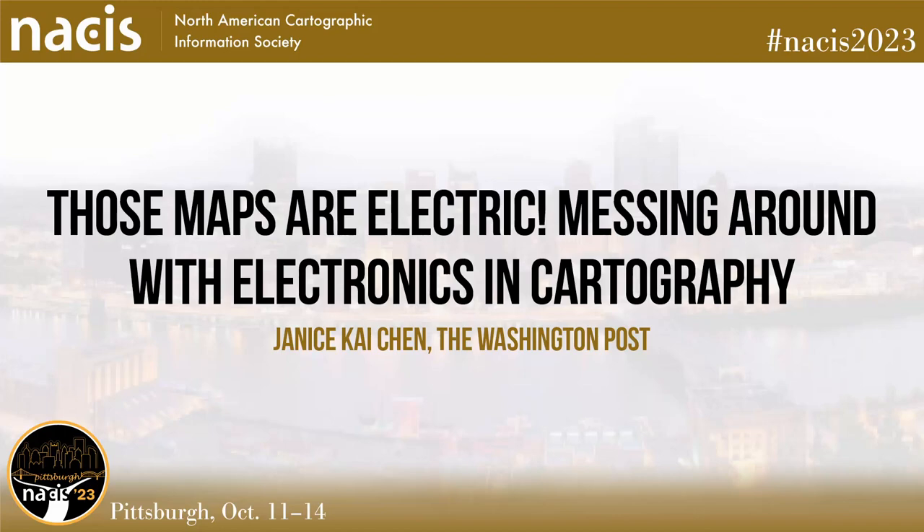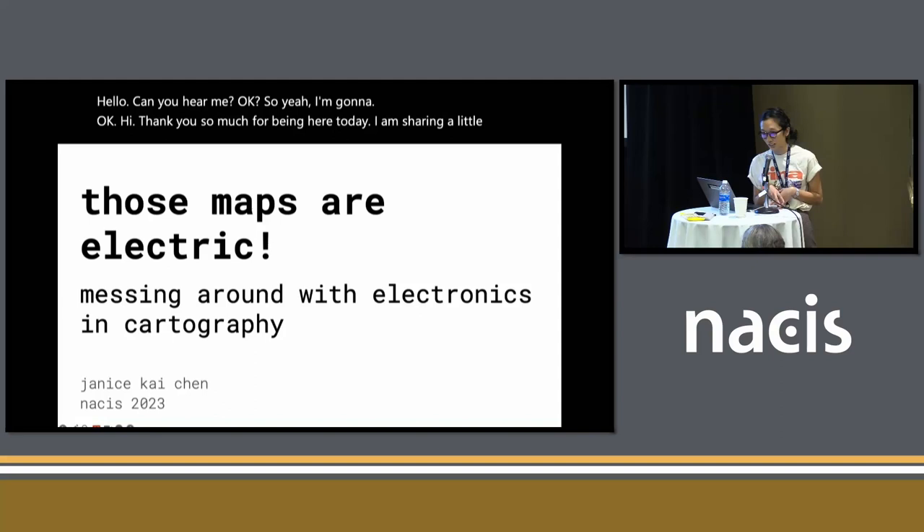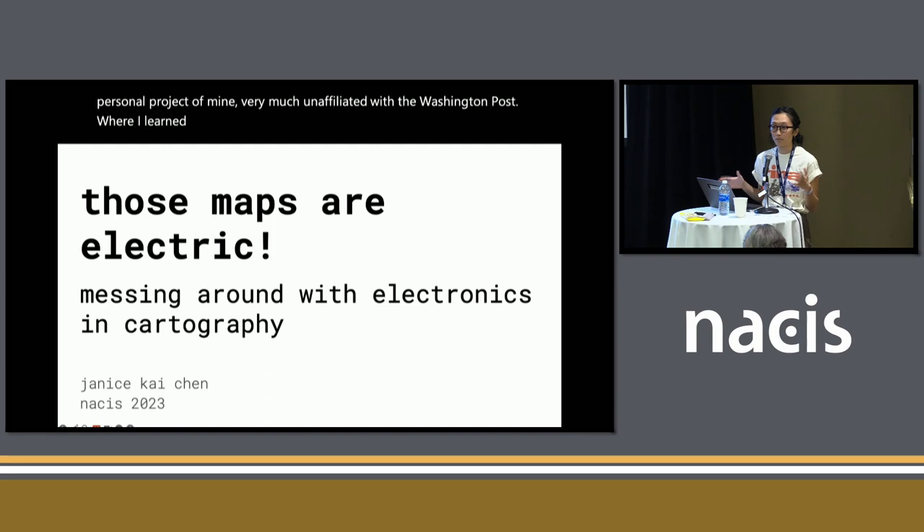Hi, thank you so much for being here. Today I am sharing a little personal project of mine, very much unaffiliated with the Washington Post, where I learned how to make a map with electronics. And I'll explain all that, but first for this project to make any kind of sense, I have to first talk about clams.